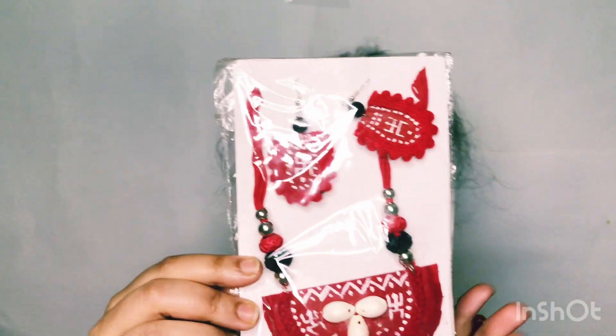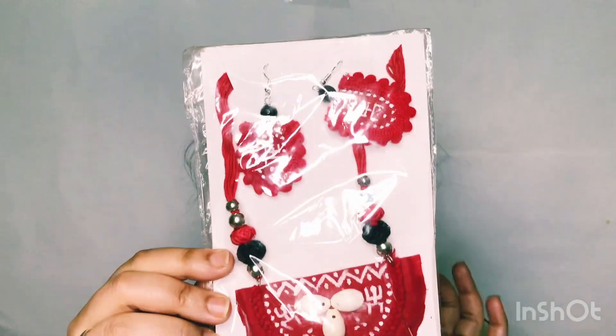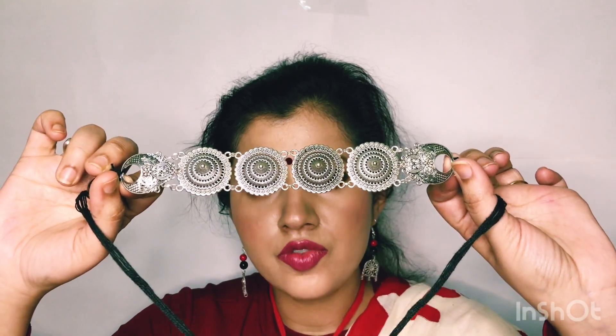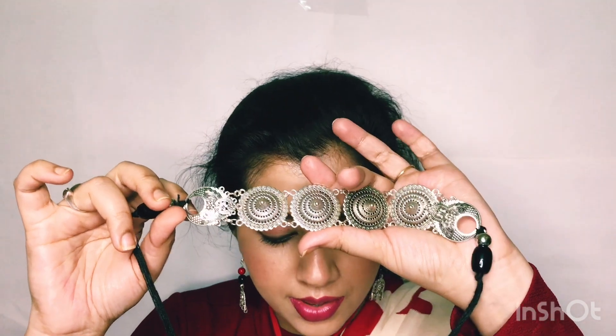If you don't mention the price, no one will understand how cheap it was — the quality is really very good. I bought another choker and this one is 400 rupees — the golden one. It will look very good with western dresses too. The one I'm currently wearing is also 400 rupees, and the earrings I purchased separately for 40 rupees, so altogether it's 140 rupees.